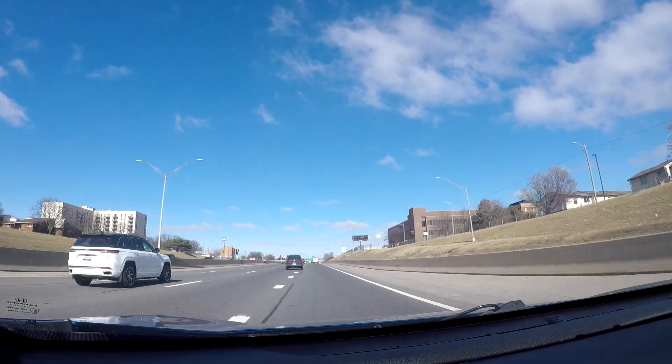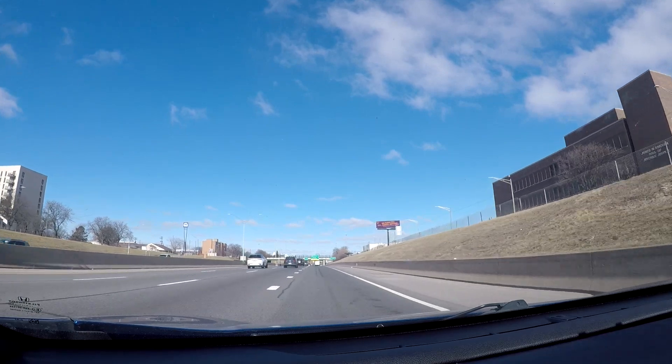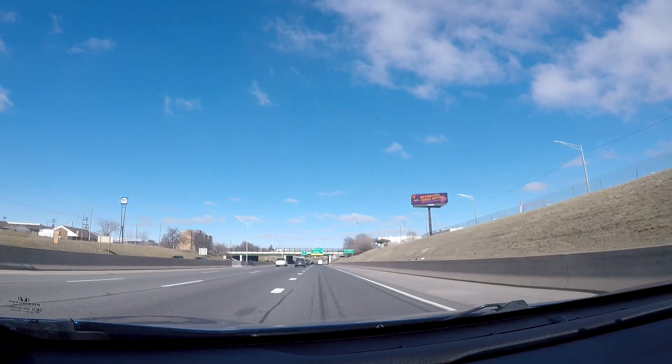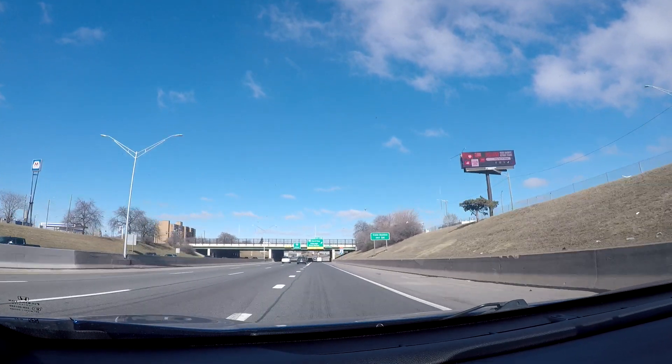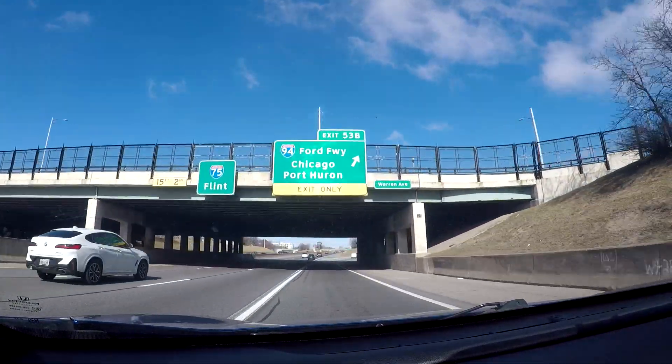If you're leaving Detroit and going back out to the airport, you're taking I-75 North, I-96 West, or the Lodge Freeway or M-10 to the North, and you will follow the exit for I-94 going West.